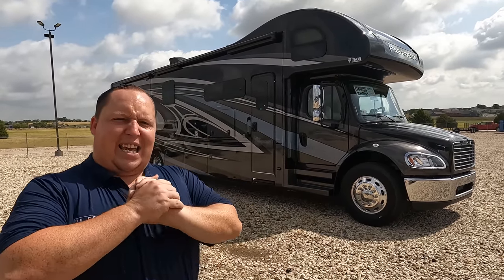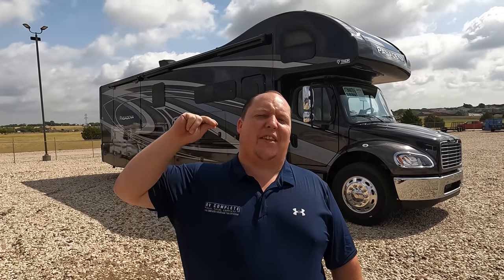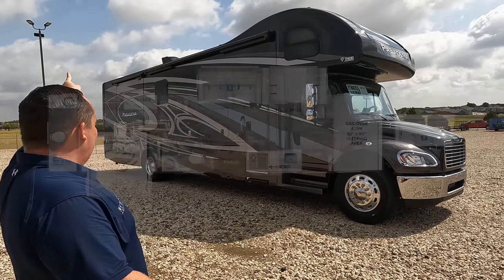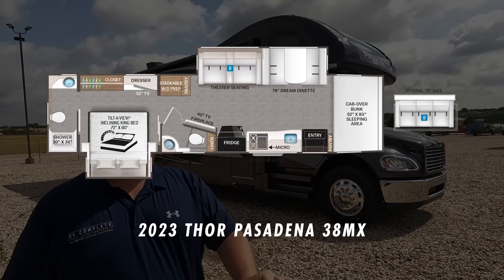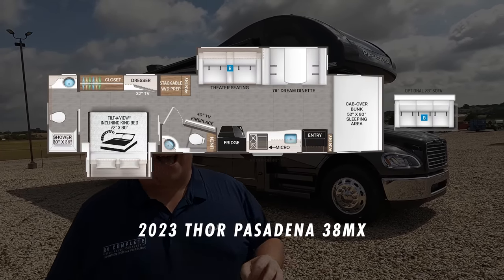Hey everyone, I'm Matt. Welcome back to another video. Today I am super excited — we are taking a look at Thor's newest brand of Super C. Super exciting and nice. This is the bath-and-a-half floor plan, and I believe after this year you will see this is one of the top-selling Super C's on the entire planet. This is the 2023 Thor Pasadena Model 38MX.